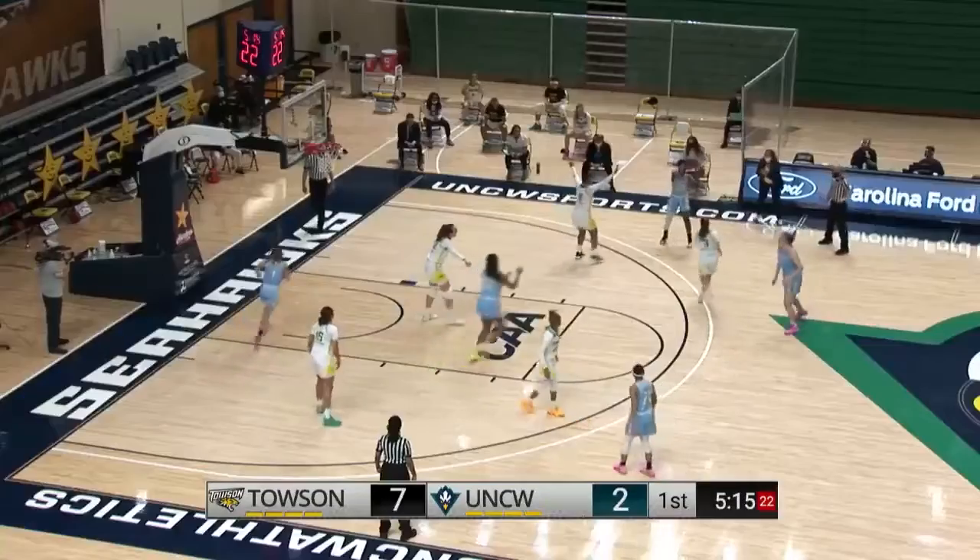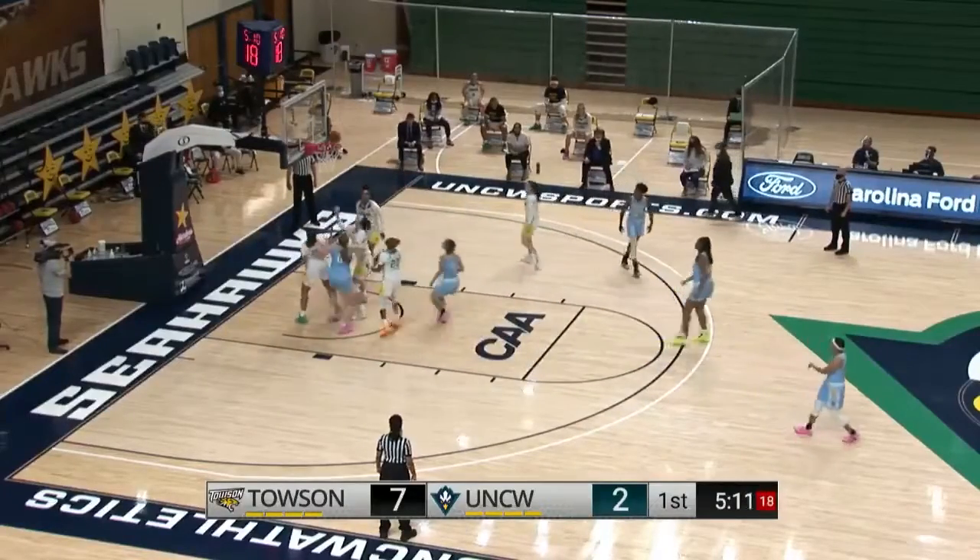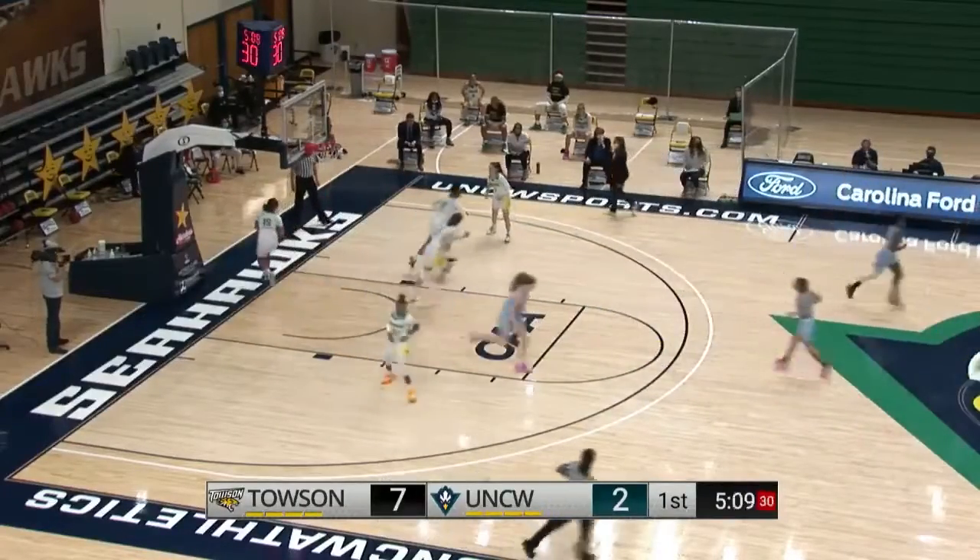Towson takes the lead, 3-2. Knight progresses. Williams off the right feed — yes, in the lane.